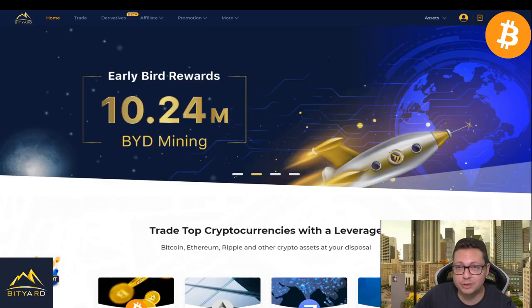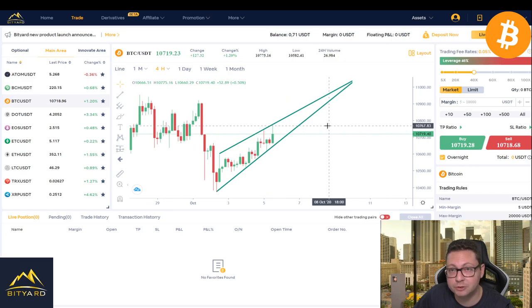Hello everyone, thanks for tuning back in. Alessandro the Crypto here, I hope you're doing fine. Welcome to this Bitcoin TA update — we have a trade alert because currently Bitcoin could have a potential breakout to the upside, but watch out, this could also be a fake out.